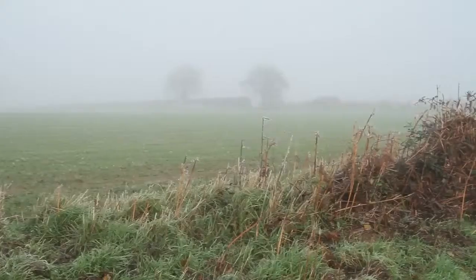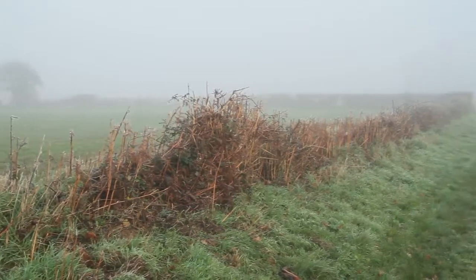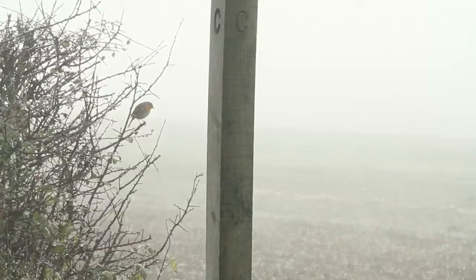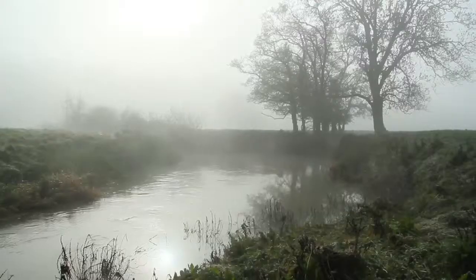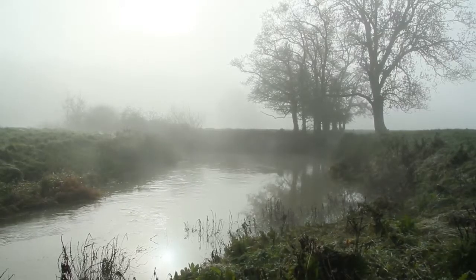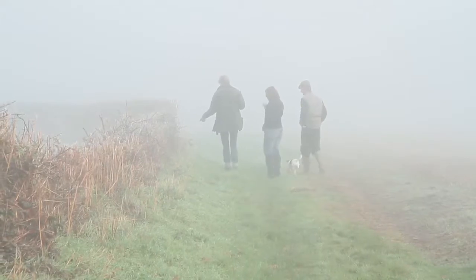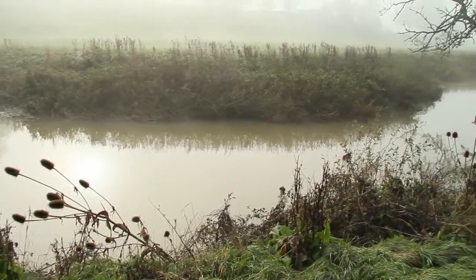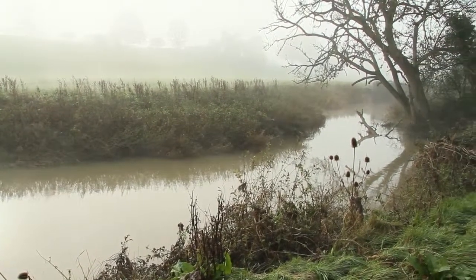Petra has gone to meet a landowner to talk about the possibility of planting a new hedge on his farm. Hedges are essential to Barbastell bats — they need them along their flight paths to reach the Arun Valley where they feed. If they're forced to cross open ground without any hedges or trees, they're more vulnerable to predators and they fly much later, missing out on some valuable feeding time.